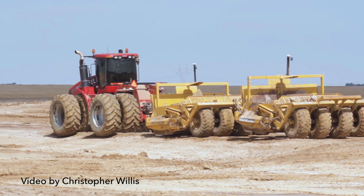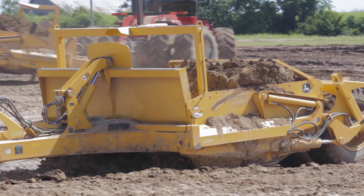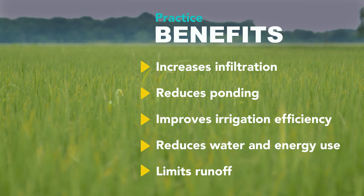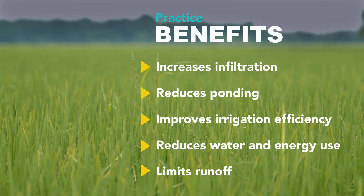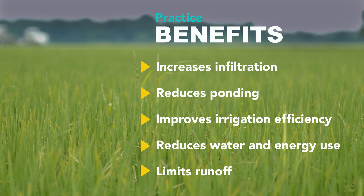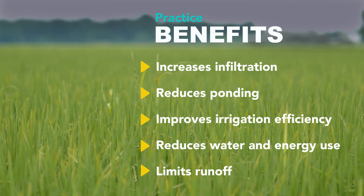We go in and we survey the ground, determine where there are some highs and where there are some lows where we can take the soil from, and we have it evenly distributed across the field. The benefits are we're able to be more efficient with our application of water. We can help our farmers do a better job of being efficient and using every drop as it goes across.